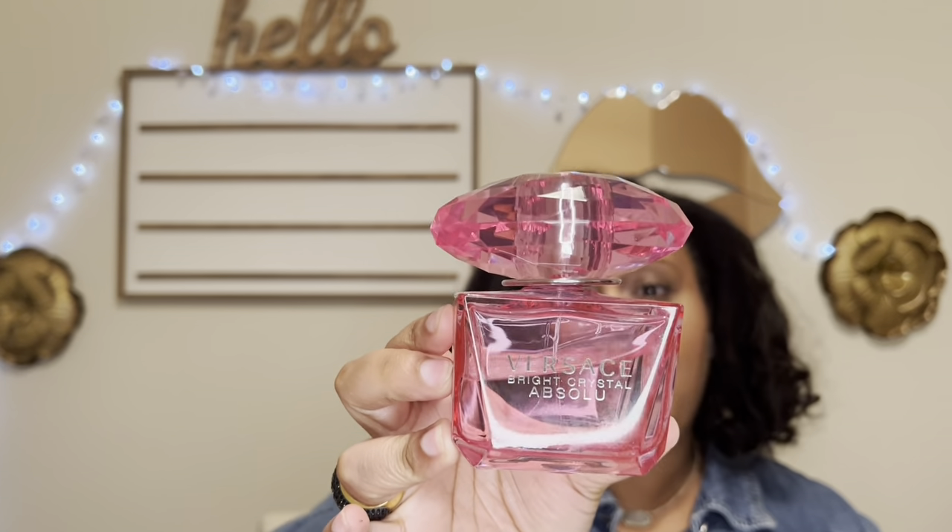The next fragrance is Versace Bright Crystal Absolute — you can see I've put some love on this one. This smells like Bright Crystal but it's fruitier and muskier; that pomegranate fruitiness you don't have to hunt for. I decided to layer it with Victoria's Secret Velvet Petals Decadent, which features rich pomegranate and arctic berries.